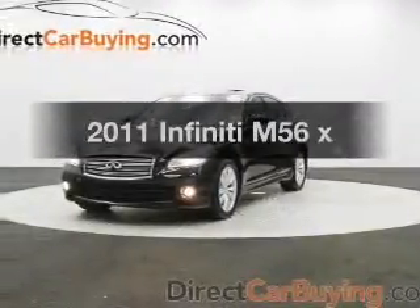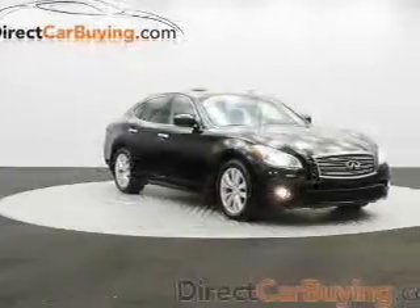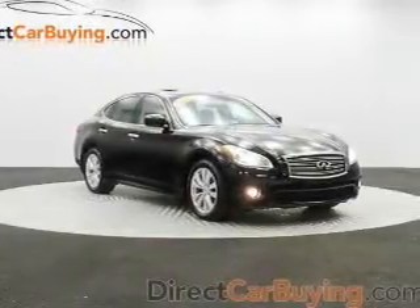Everything you need under one roof with this great vehicle. The powertrain includes all-wheel drive with a powerful 8-cylinder engine that responds smoothly to its automatic transmission.